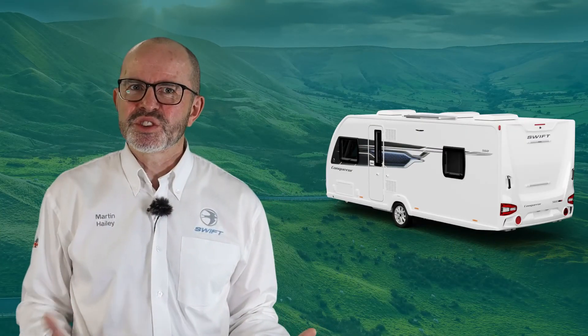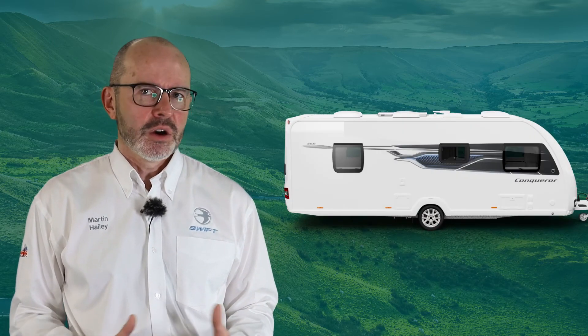The all-new Conqueror is filled with such detailed specification that we're sure you'll love what it has to offer to make your staycation getaways unforgettable.